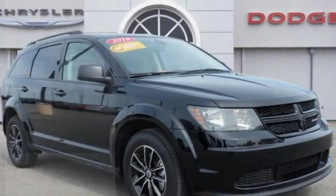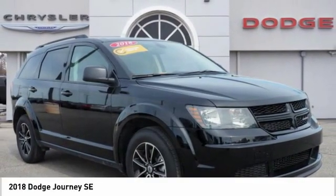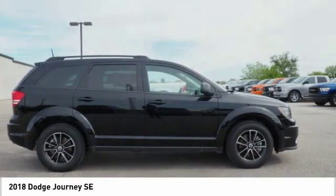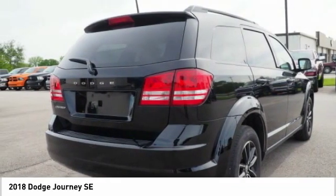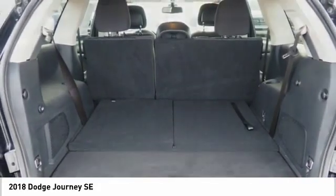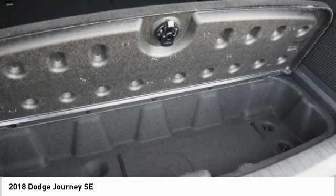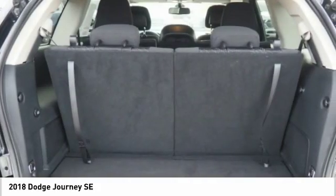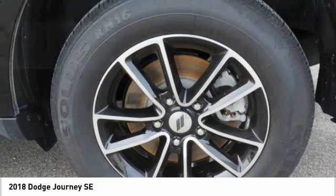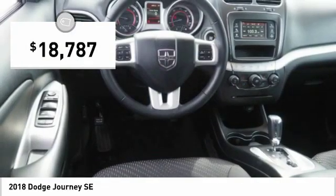We are pleased to show you the 2018 Journey. Dodge Journey combines the practicality of an SUV with the comfort of a car, all while boasting a style all its own. The Journey's optional third row seat, along with innovative features like a chilled beverage cooler and in-floor storage bins, make it a good and affordable alternative to a traditional minivan, priced below $20,000.